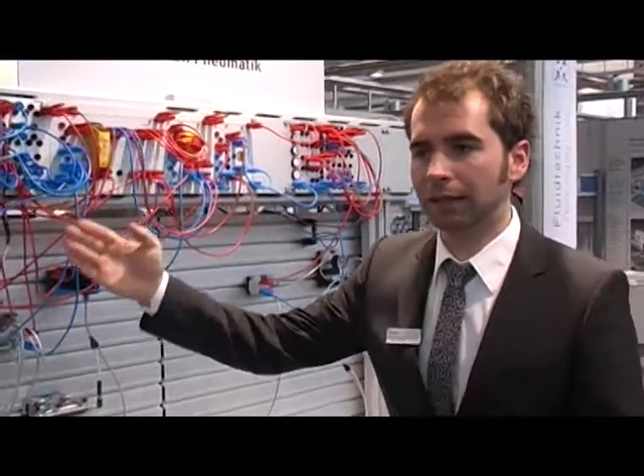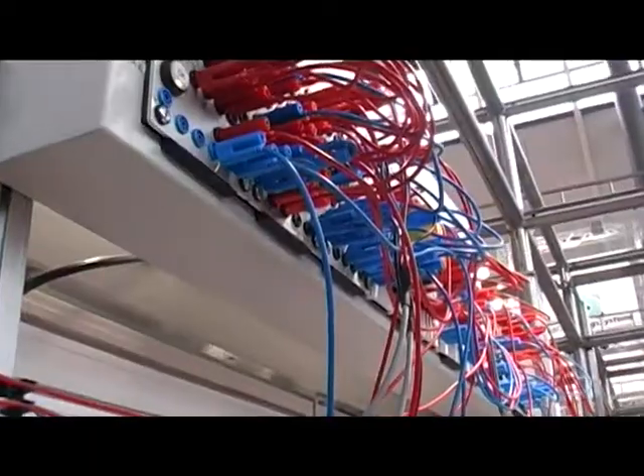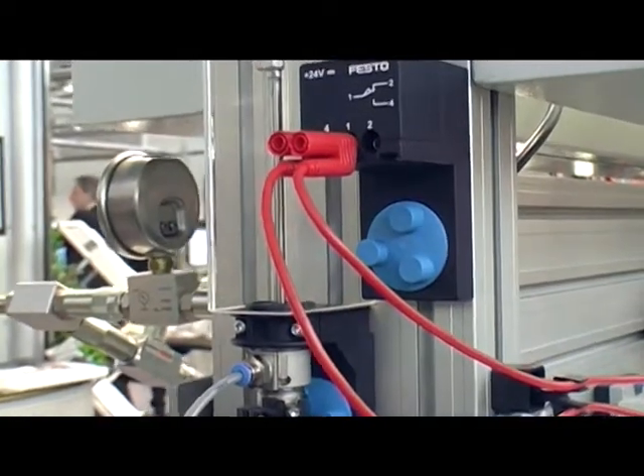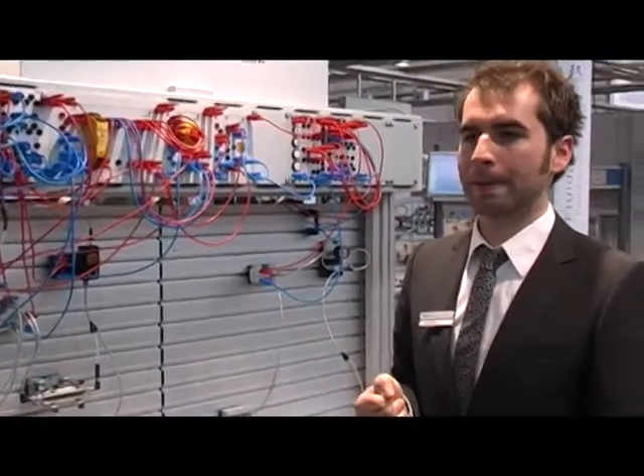The student learns step-by-step how to minimize risk on a scissor lift, so that it remains safe in the case of, for example, pressure drop or electrical power failure. I have the impression that it is really important to know what happens when there is a pressure drop or power failure. And I think understanding this is vital for safety in industry.